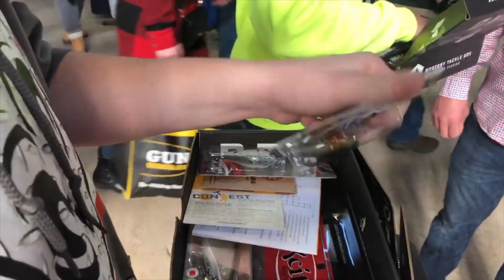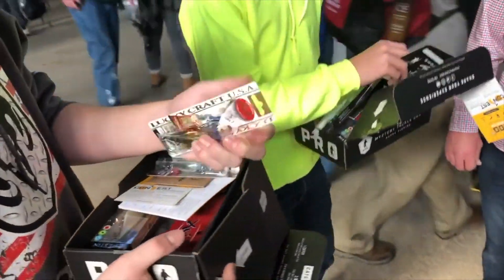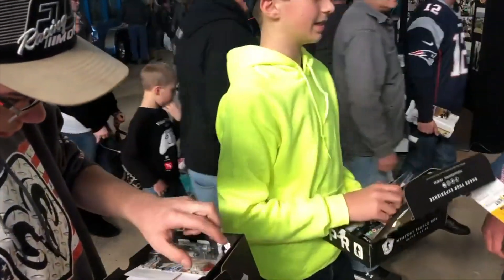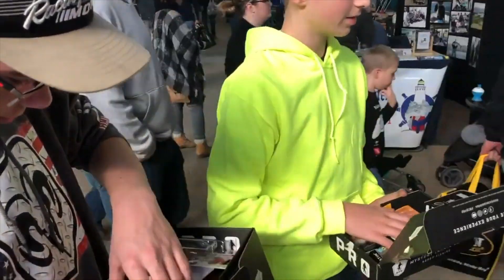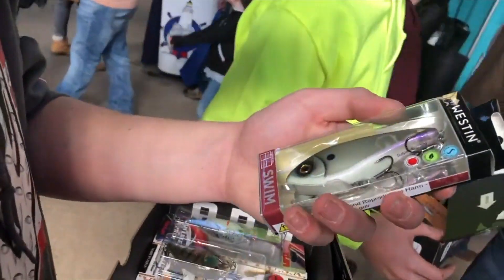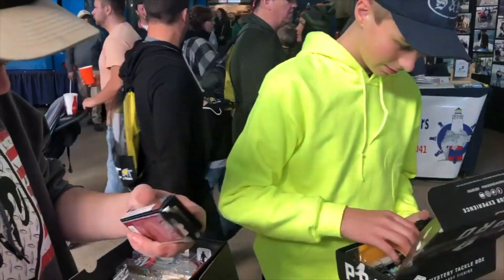I've been buying a bunch of crankbaits. What's your favorite way to fish? What's your favorite kind of bait? Oh, crankbait. That's a really good one in there.